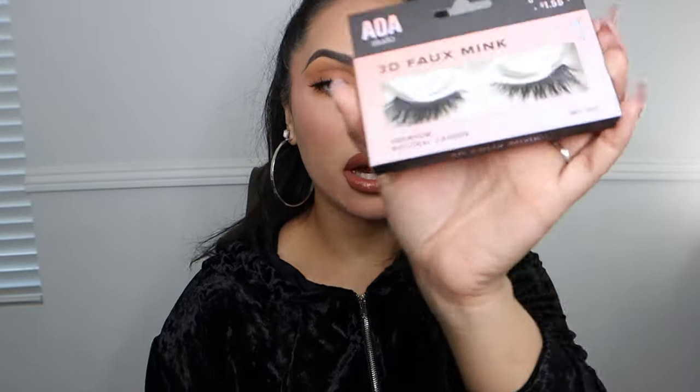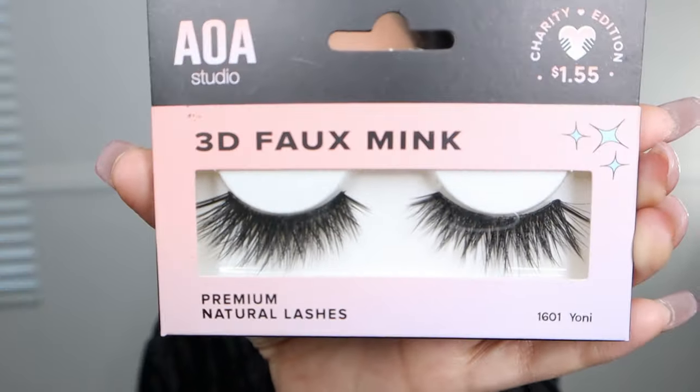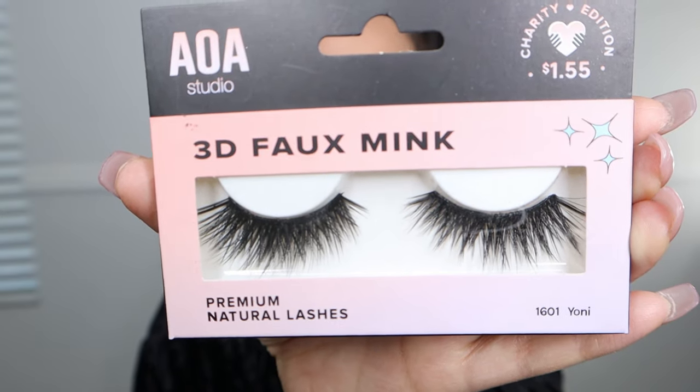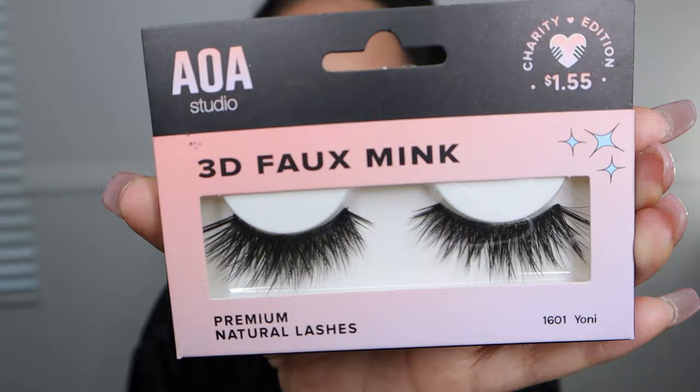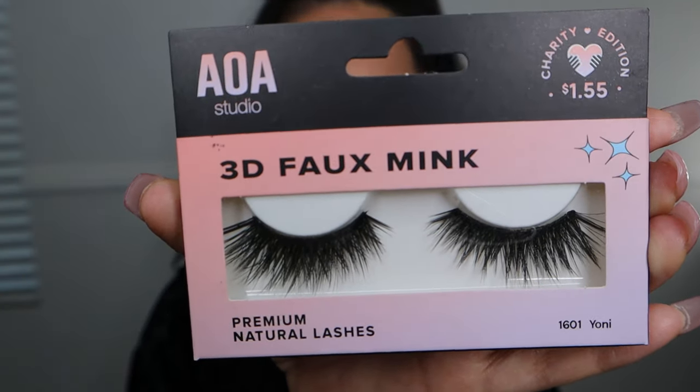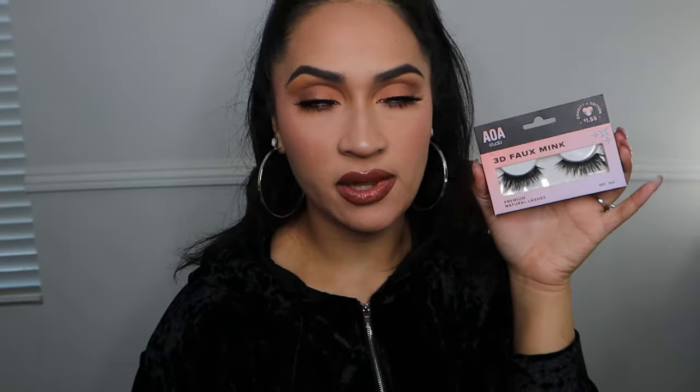The next one is the last from the 3D Faux Mink line at $1.55, and it's in the style Yanni. Yanni is a lot different than the first two — this one almost looks very intimidating in the packaging because it's a very full, bushy, double-to-triple-stacked cat-eye lash. So if you are in the market for something a little more on the dramatic side but you like the cat-eye look, since it is so trendy right now, you're going to like this one. I'm going to take off Terry and apply Yanni.